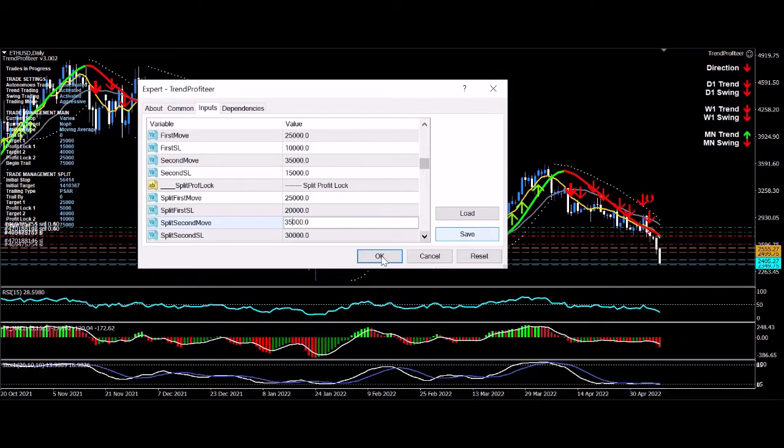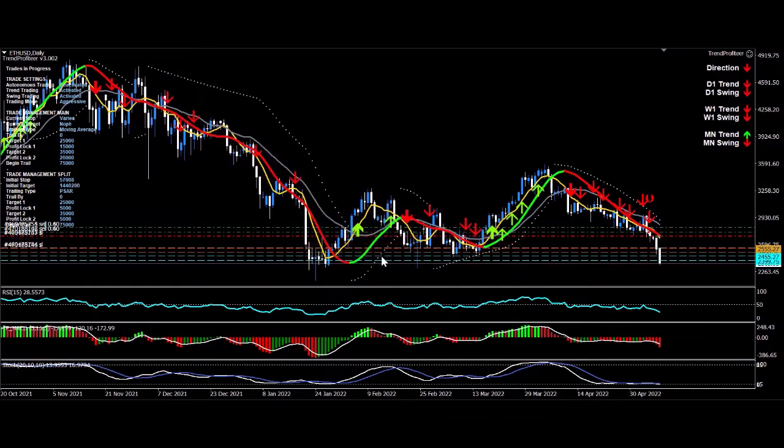Click OK now. And there you go — profit locks have moved again, stops have moved again, and now I'm in a good place. I may still look at modifying the next profit lock target — that's the third profit lock target. Price is under pressure and I've got profits locked in.